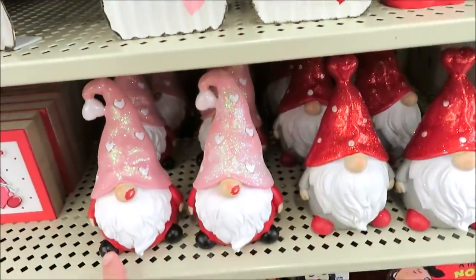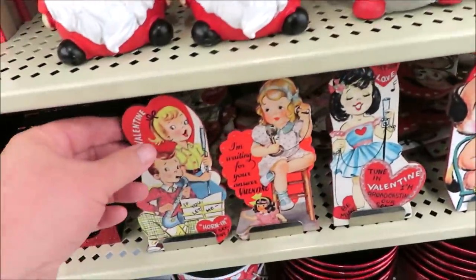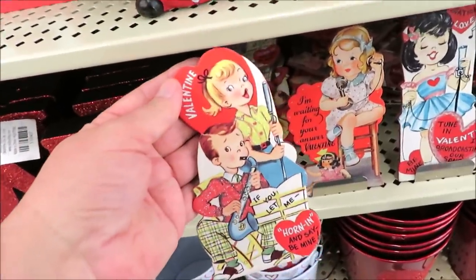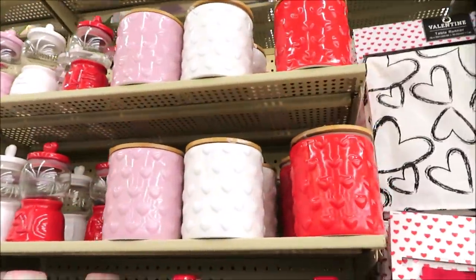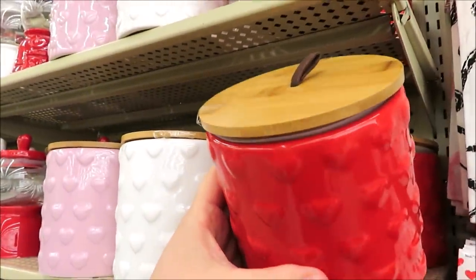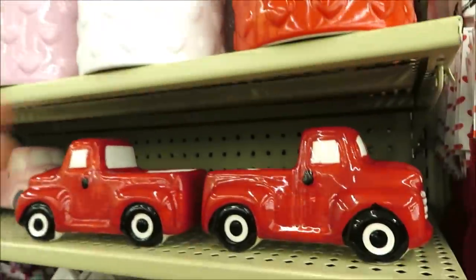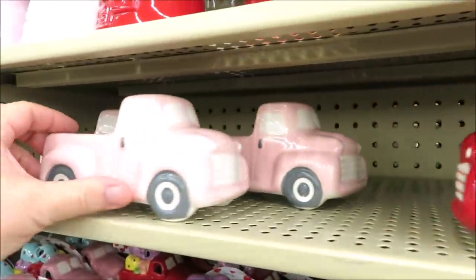They also have some gnomes — this one's got a little kiss on his nose. And then these that are so vintage-looking; they do have little metal kickstands, they're $3.99 — four different ones. Over here they've got some canisters with hearts on them and wooden lids for $9.99 in red, pink, and white.